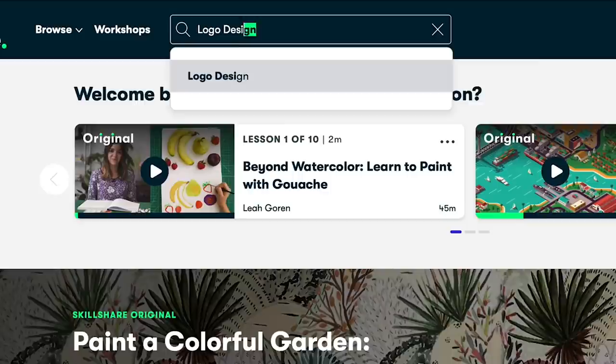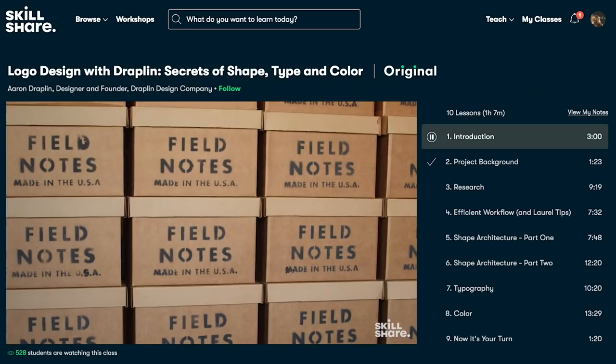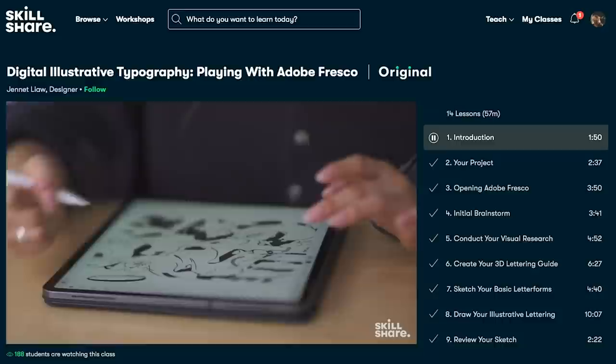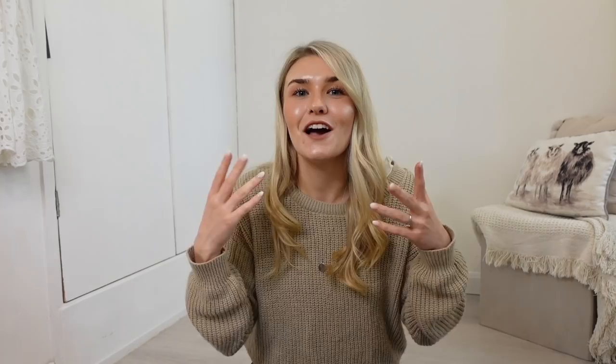Quickly though, before we get into today's haul, I just wanted to talk to you guys about Skillshare, which is the online learning community that I am a member of. I absolutely love it, I've been using it for a while now. One of the reasons that I was so interested in joining Skillshare was because you have access to thousands of ad-free courses and classes that you can just access whenever you want. It's so easy to use, you can fit it around a really busy schedule.